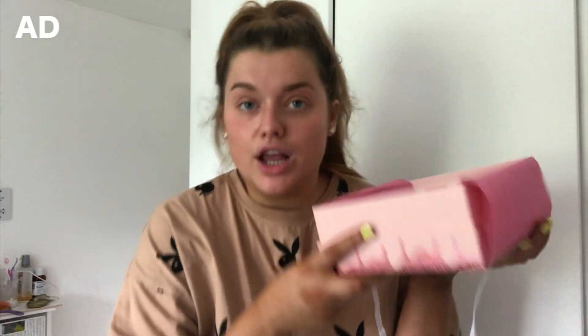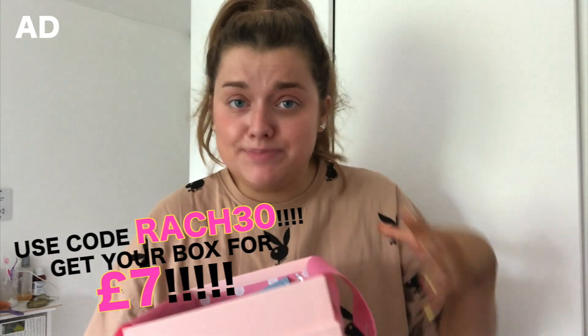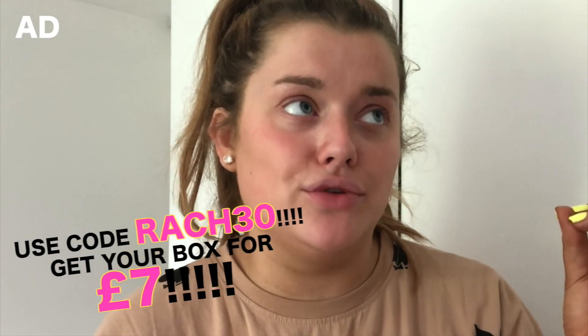Look at this box — how sick is this! It's their birthday edition box, so you know it's going to contain some amazing things. All the products in here are valued at a total of over 50 pounds, but you get the box so discounted. I'm also offering you a discount code — you can use the code RACHEL30 to get everything in this box for seven pounds. Seven pounds! It's like the perfect little treat you get every month, and there's something so cute about just knowing you've got this little parcel coming.